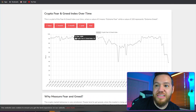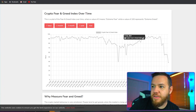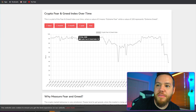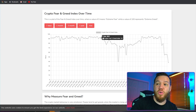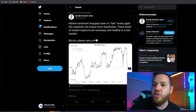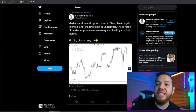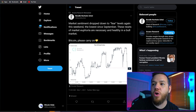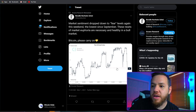The market can stay in greed and extreme greed for very long periods of time, so just because it hits the top of the fear and greed index doesn't mean to sell right away — but start maybe taking profits or be careful because a sell-off is eventually coming. In this tweet from Arcane Research, they said market sentiment dropped down to fear levels again this weekend, the lowest since September. These resets of market euphoria are necessary and healthy in a bull market.